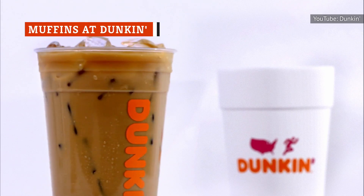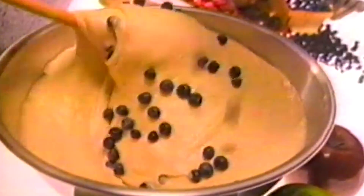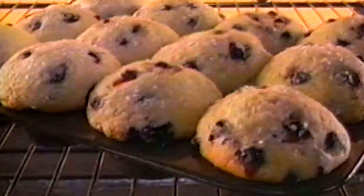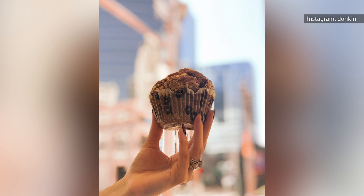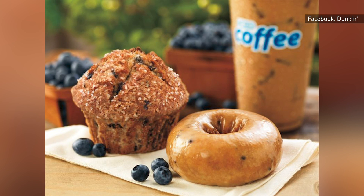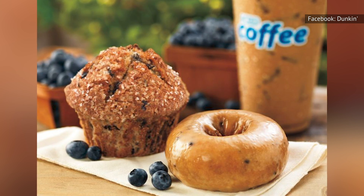Dunkin' is best known for their coffee and their donuts, but the next time you visit, take a good, hard look at their muffins. You can get one muffin for less than $2 or four muffins for about $6. While their chocolate chip muffin and their honey bran raisin muffin are good options, it's Dunkin's Blueberry Muffin that really takes the cake. All their muffins are soft, chewy, and packed with flavor. The blueberry muffin has a lot of fruity flavor within, and a sugary glaze on top to really steal your heart.